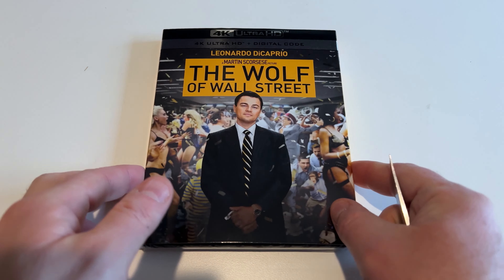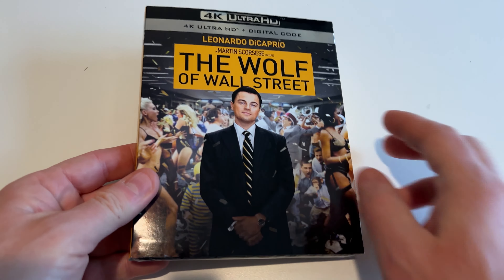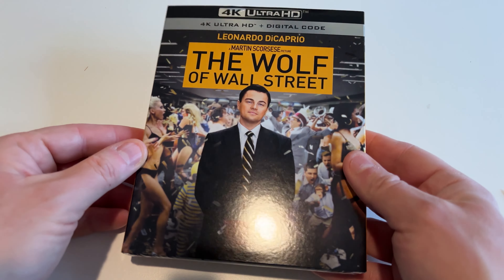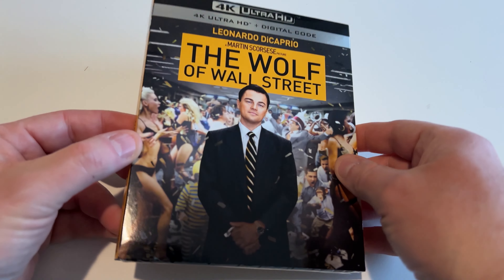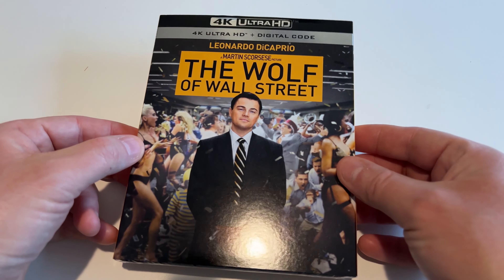I just got this sent in the mail from Best Buy, 20 bucks. There's also a steelbook version that has a really neat cover, but I actually kind of like this cover a little more. It looks a little more classic, a little more iconic with Leo on the cover there.